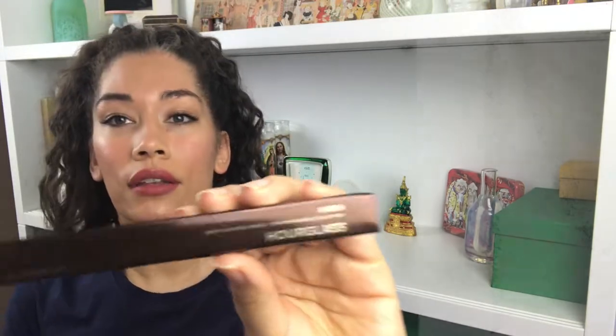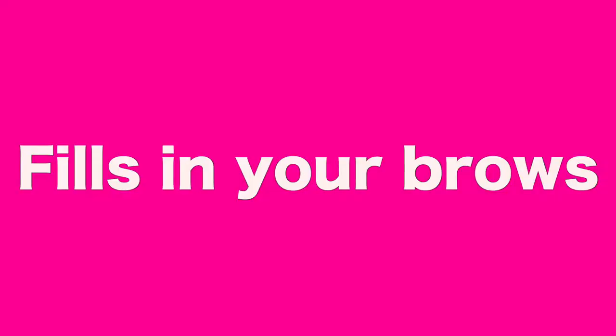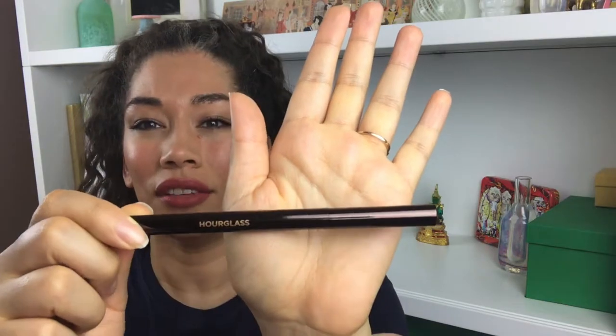It's called the Arch Brow Sculpting Pencil, and I have it in the color Soft Brunette — it refines and fills. Here's the pencil. I just think it's very sophisticated packaging in how they present their products.